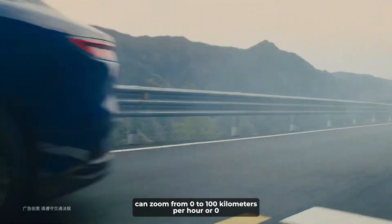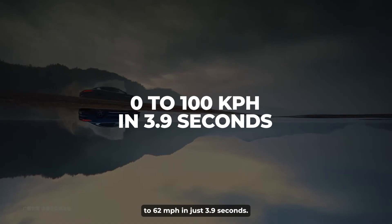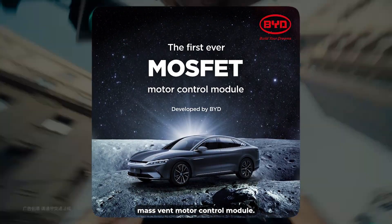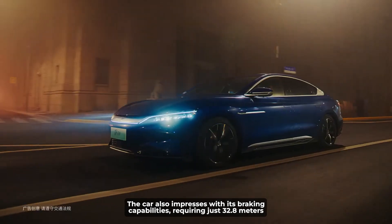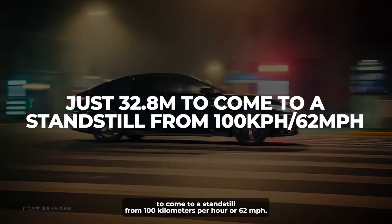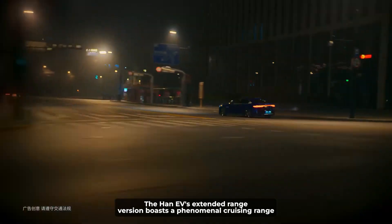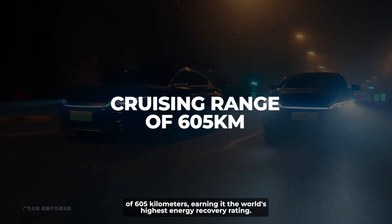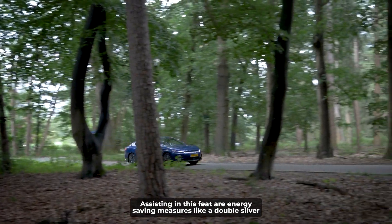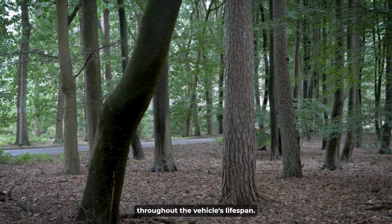The fastest variant of the Han series can zoom from 0 to 100 km/h, or 0 to 62 mph, in just 3.9 seconds. This incredible acceleration is made possible by the world-first MOSFET motor control module. The car also impresses with its braking capabilities, requiring just 32.8 meters to come to a standstill from 100 km/h. The extended range version boasts a phenomenal cruising range of 605 kilometers, earning it the world's highest energy recovery rating, assisted by energy-saving measures like a double silver-coated windshield.